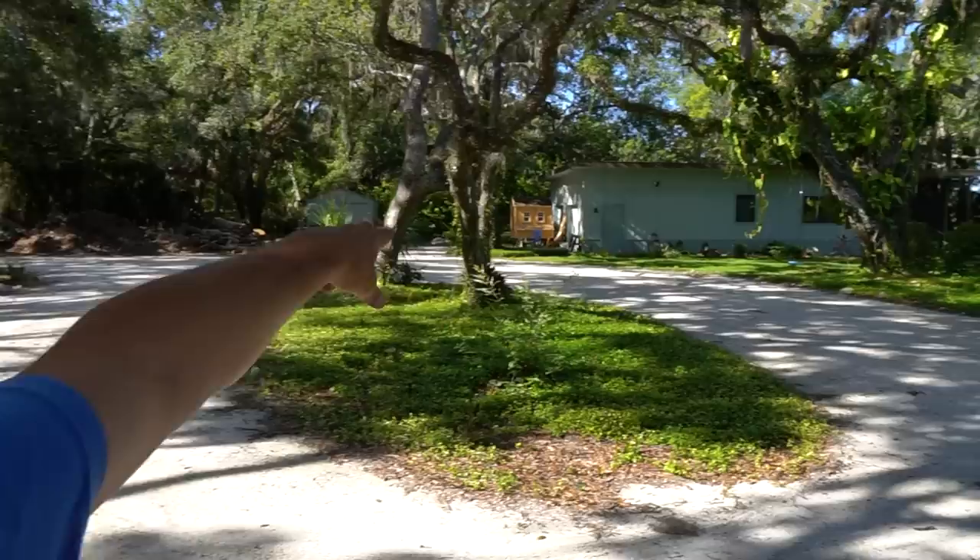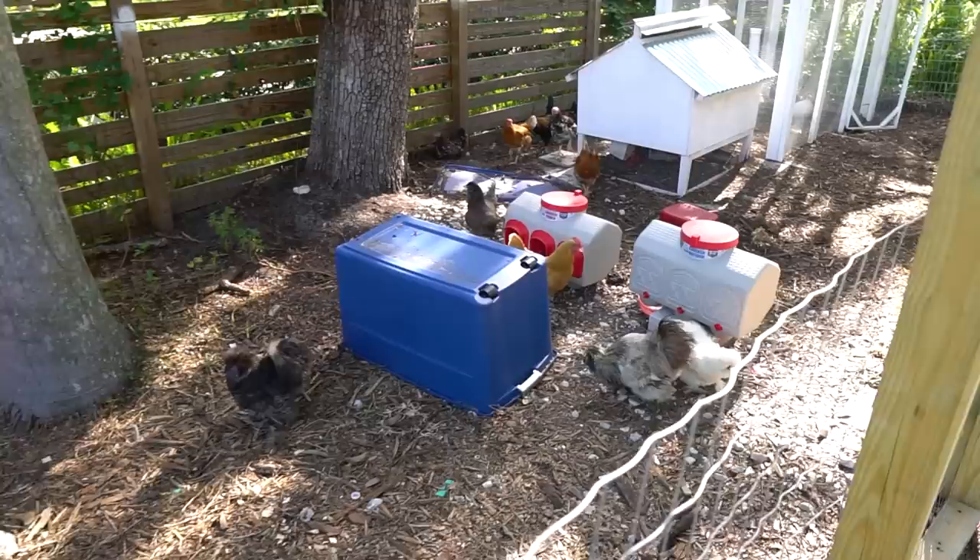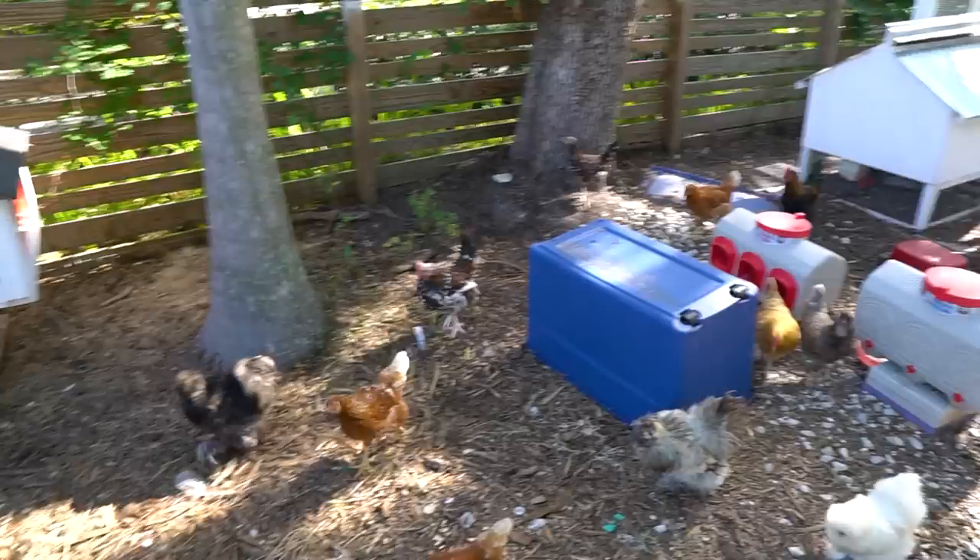Mark's over there working on another chicken coop. Not sure if that one's going back in this area, but there's a new one coming in. And check these guys out — he's got some silkies in here. Beautiful chickens.